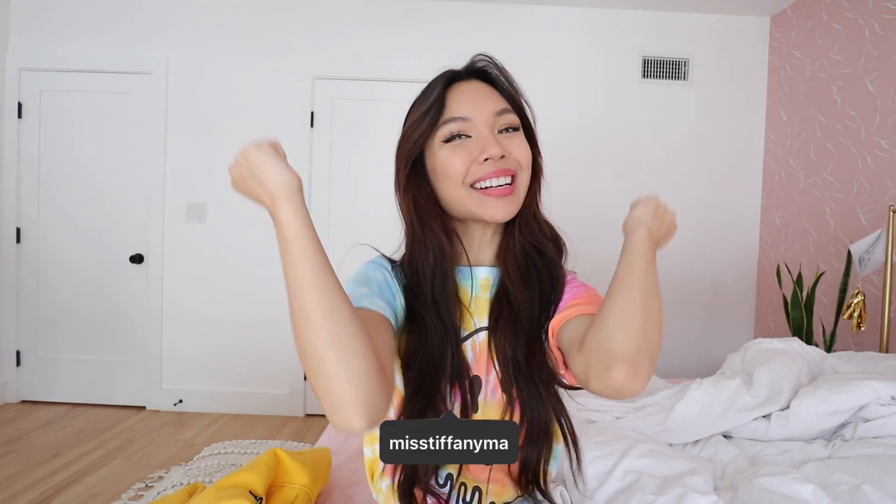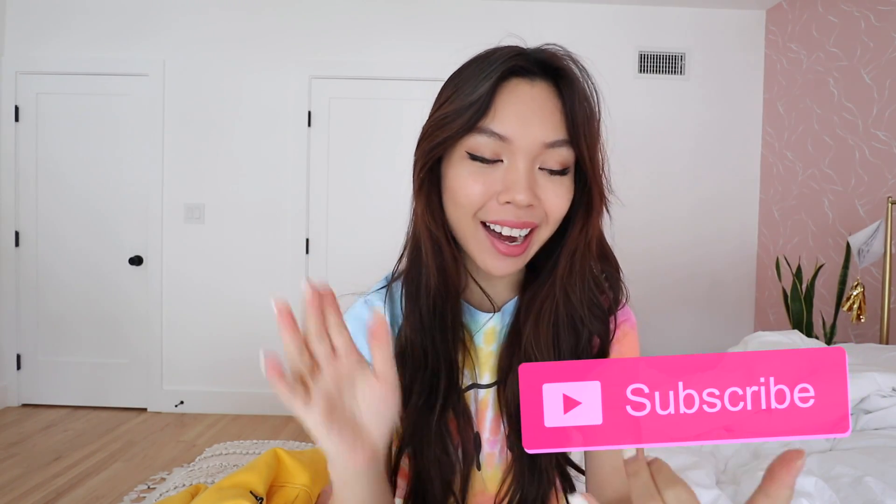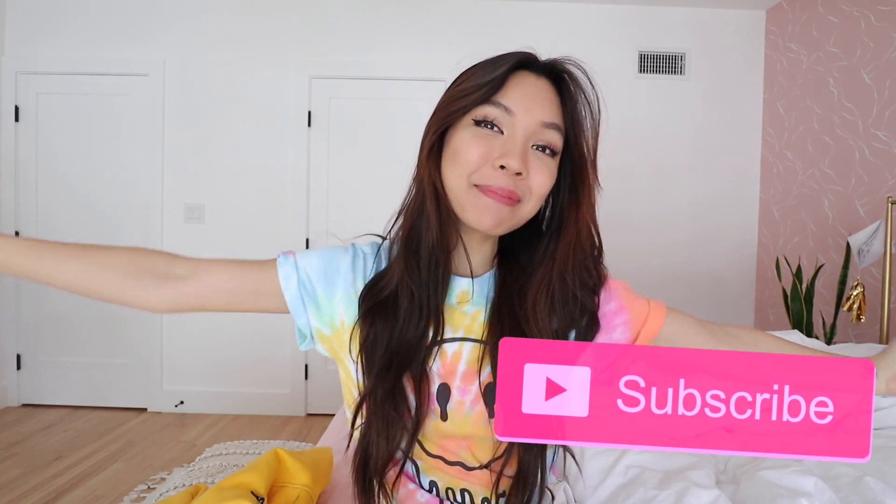Hey guys, it's Tiffany! In today's video we are going to be decluttering, organizing and decorating my bedroom. This is the second part to the series of me doing an epic bedroom makeover, so if you guys haven't seen part one yet go make sure you do that. Today is self-isolation day 11, we are inside the house for days and days and I am going crazy, so I just need to keep my mind off of everything by decorating my room.